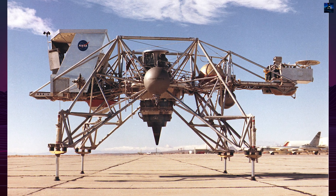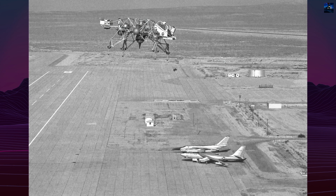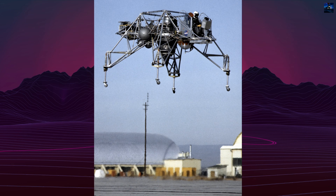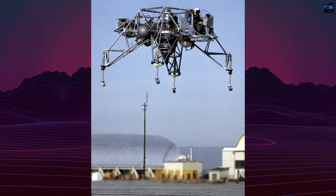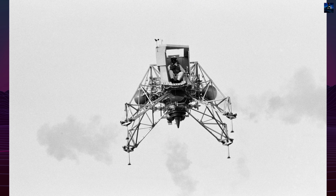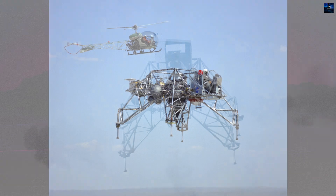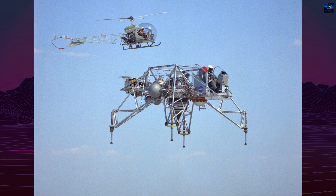The Lunar Landing Research Vehicle and Lunar Landing Training Vehicle could fly up to 500 feet in altitude. Their control systems were analog, built with Burr-Brown transistor amplifier modules, and designed with redundancy, automatically switching to backup channels if faults were detected. During operation in lunar sim mode, the gimbaled jet engine stayed vertical relative to Earth's gravity, enabling the vehicle to mimic lunar hover and descent characteristics, even compensating for wind gusts within milliseconds.